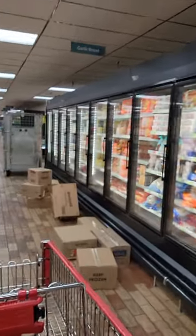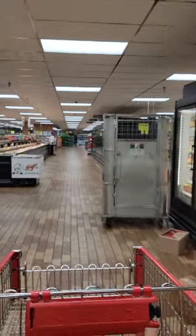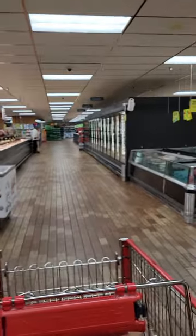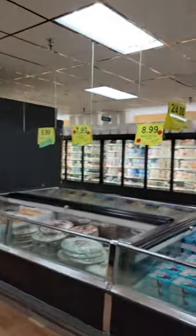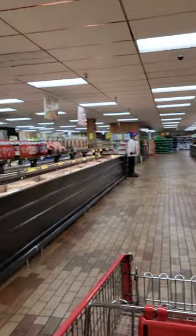I'll grab the refrigerator bread. There are the frozen pizzas and meals. This is pies and ice cream over there, more pizzas here — because we've got to have our pizzas and our cheese.